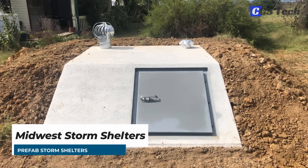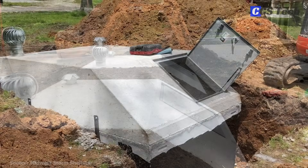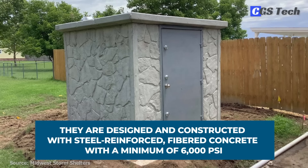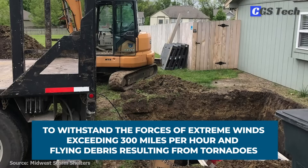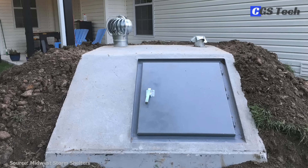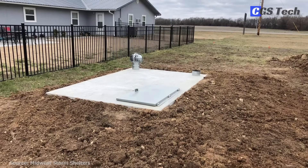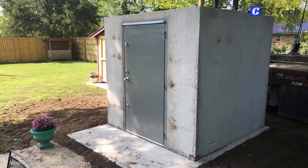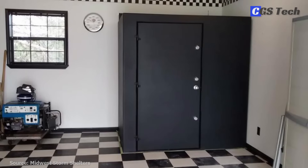Midwest Storm Shelters from Missouri have been providing and installing precast concrete and steel storm shelters since 2003. They are designed and constructed with steel-reinforced, fibered concrete with a minimum of 6,000 psi to withstand the forces of extreme winds exceeding 300 miles per hour and flying debris resulting from tornadoes. Most shelters come with a 10-year warranty, and the company has thousands of units already installed. Midwest Storm Shelters provides storm protection in the convenience of your garage, porch, or backyard, and also offers several above-ground steel rooms that can be installed in existing homes and new construction.